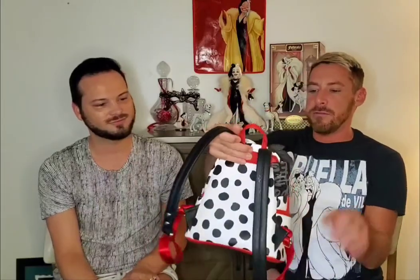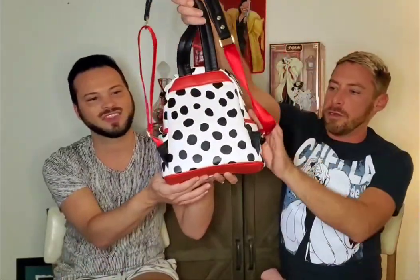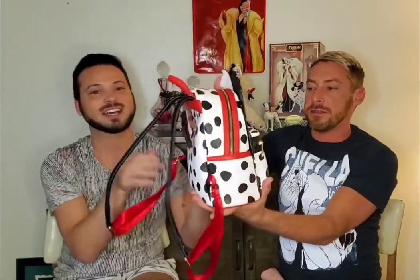I love the red detailing in this bag — it's really pretty. If you turn it around to the back, you have black straps with red, and all along the sides there's that red detail, which is awesome.